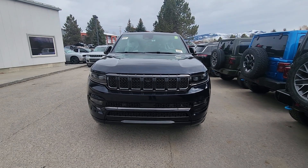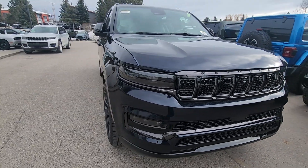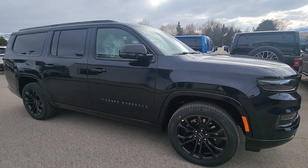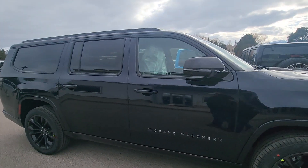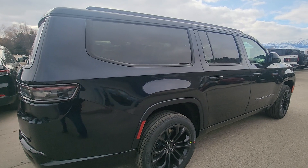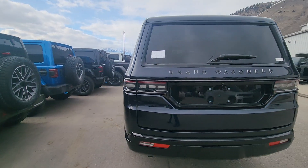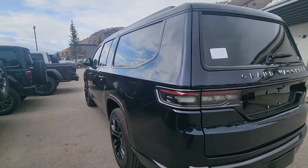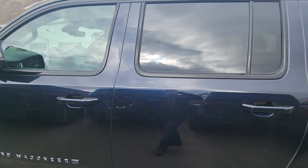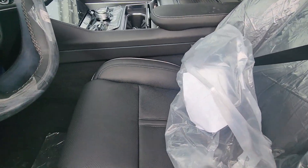Our 2024 Grand Wagoneer Obsidian Edition, totally blacked out, just arrived. It's an L, so it's the longer version — every bit as long as any Suburban you've ever looked at. This is the first one we've gotten; it's the only one in Jackson. MSRP on it is $114,000. It literally just landed, sorry about all the wrapping.